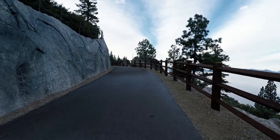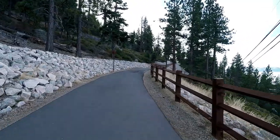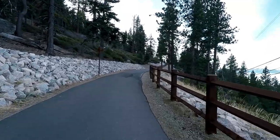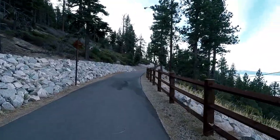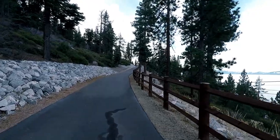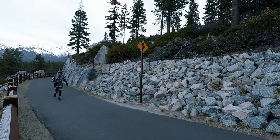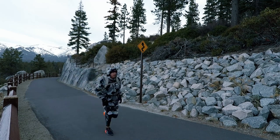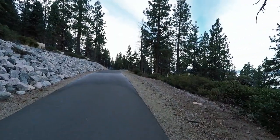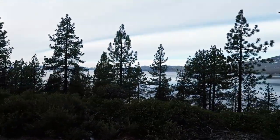The opportunity now exists to explore an even wider variety of terrain, whether walking, riding, or rolling. The path is 10 feet wide and three miles long from the start over at the Tunnel Creek parking area to Sand Harbor. It's relatively flat with about an 8% grade at its steepest point.